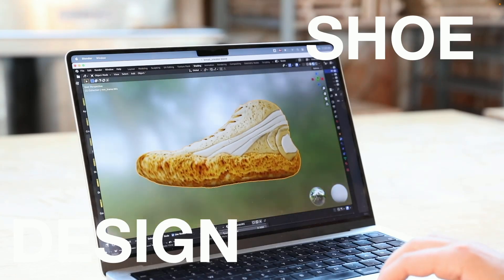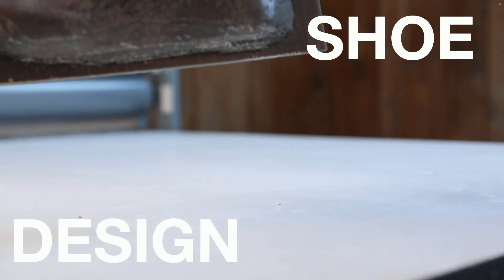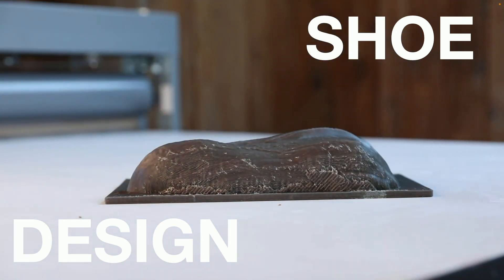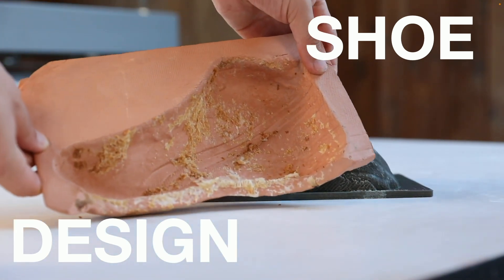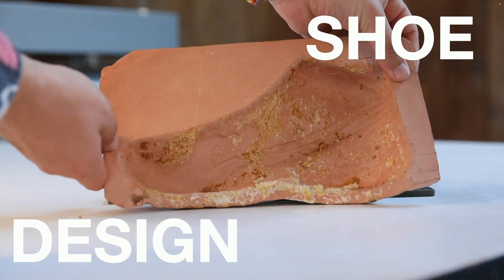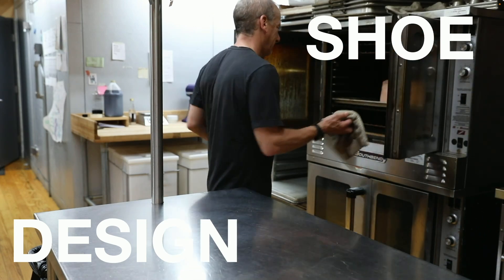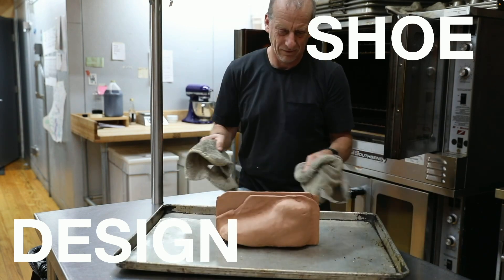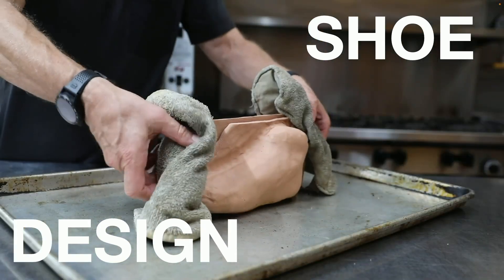But what about things other than 3D printing? We also made an experiment where we tried to see if we could bake a shoe made out of bread using these generative AI systems. And here you see the bread coming out of the oven — the bread shoe.